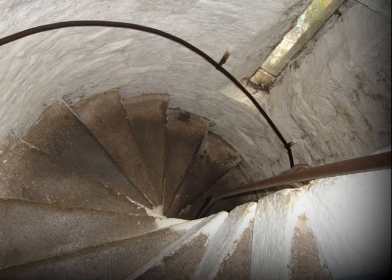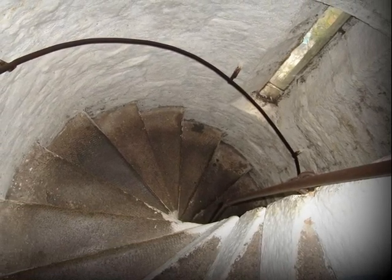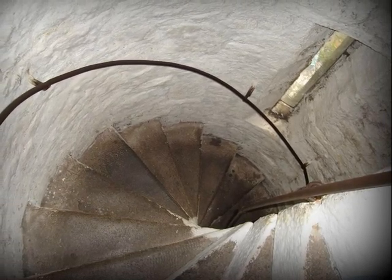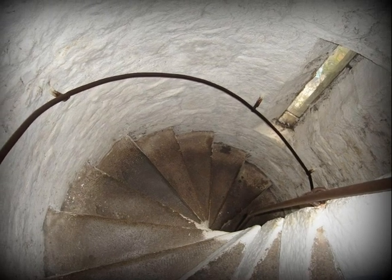Spiral staircases usually turn counterclockwise, so that attackers going up would find their right arms restricted, and defenders going down would have their right arms free. But the lord of Bunratty must have been left-handed, because these stairs go the other way.